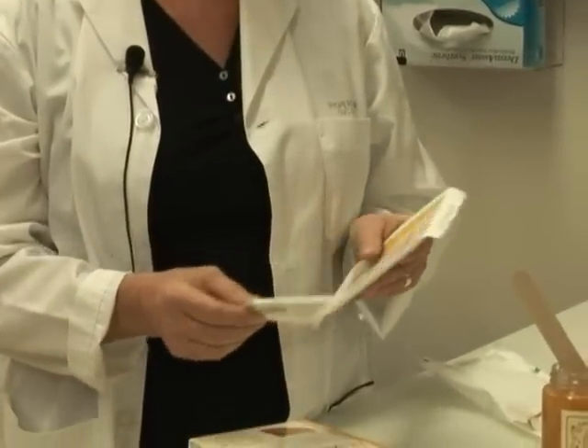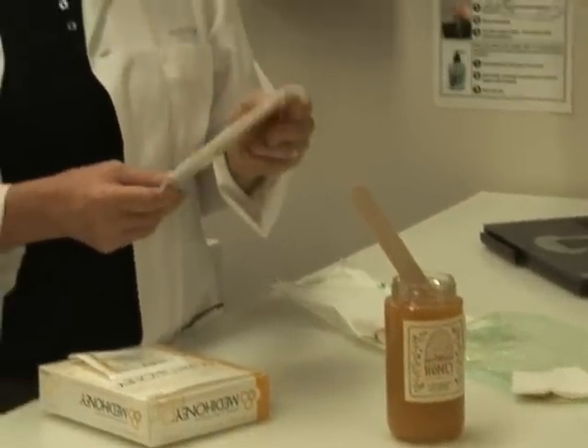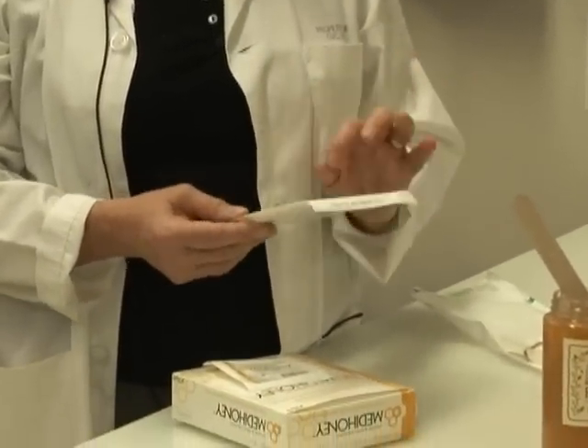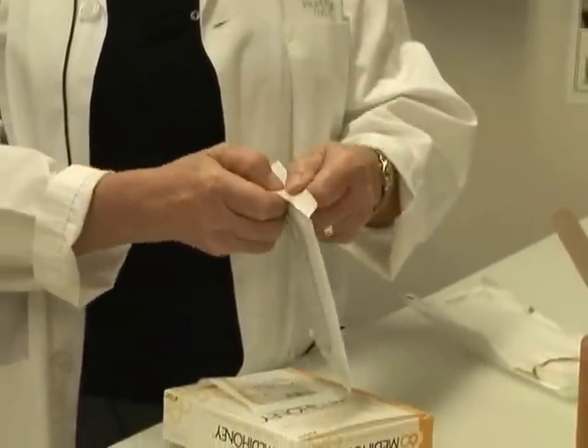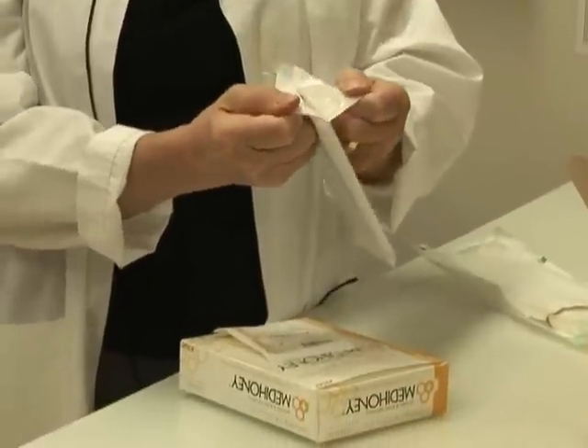The difference between the jar of honey and this medical grade honey is that it's been gamma irradiated. It's still raw honey, but it's been gamma irradiated to remove the potential for clostridial spores that may be present. Clostridial spores are rarely found in honey, but just in case, they will be eliminated by gamma irradiation. It can't be heated, because that would destroy the beneficial products of honey.